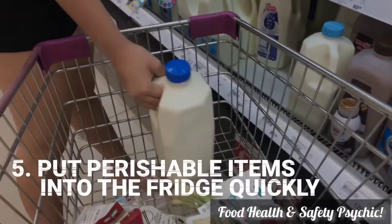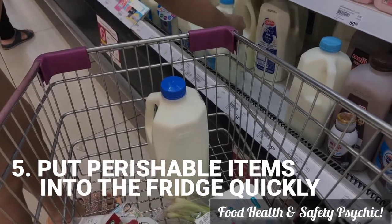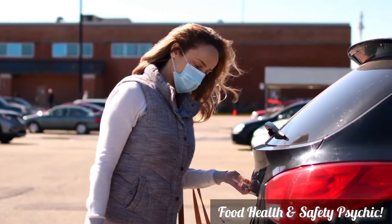Get perishable items such as meat and dairy into the refrigerator as soon as possible. Avoid running additional errands after purchasing groceries.